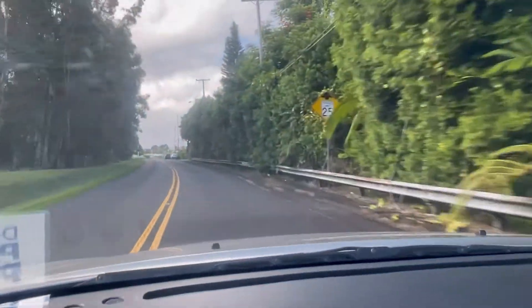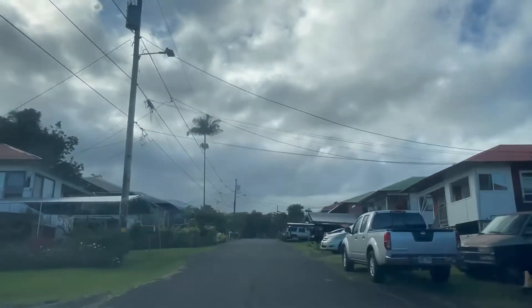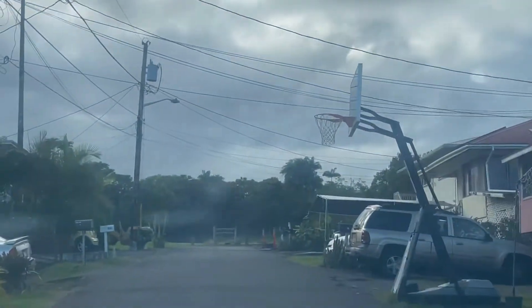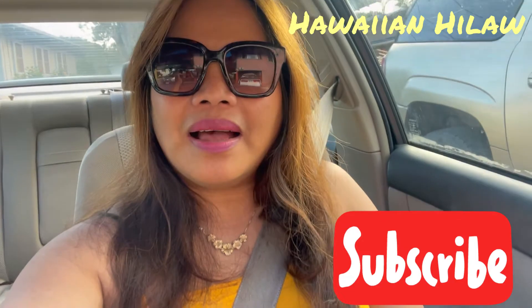Dito na pala tayo guys — we're near home now. Ayan yung park namin — that's our neighborhood park, palaging pinupuntahan dyan. Nandito na kami sa bahay — we're home! Okay guys, thank you for watching. Please don't forget to subscribe to Hawaiian Hilo and press the bell button para updated kayo sa mga videos ko. Thank you! Bye!